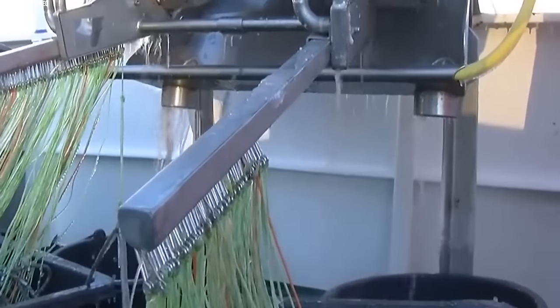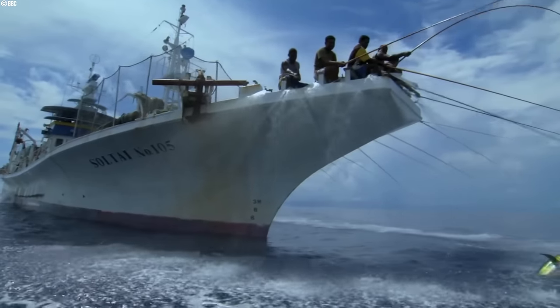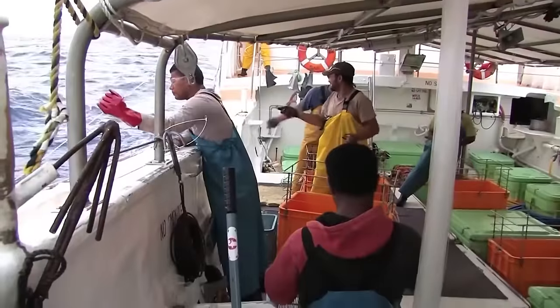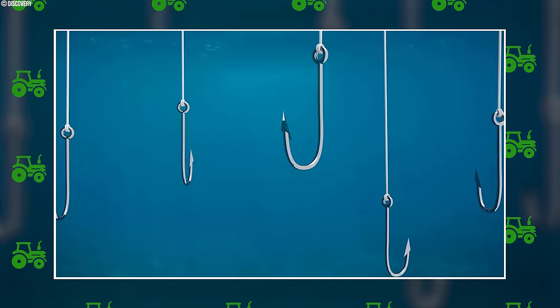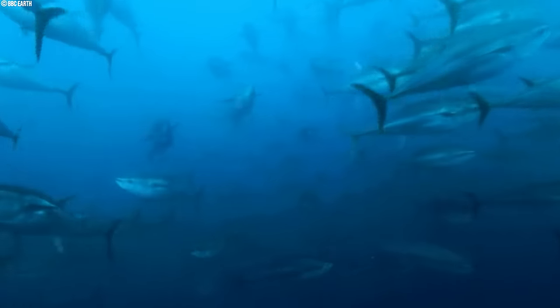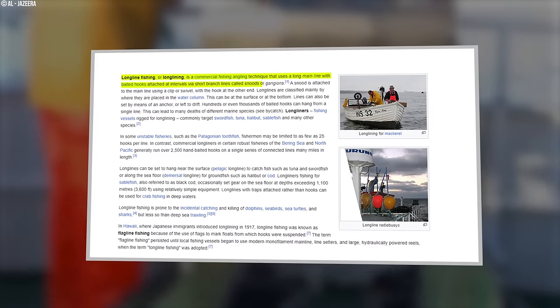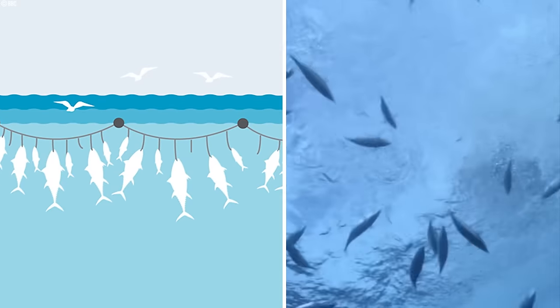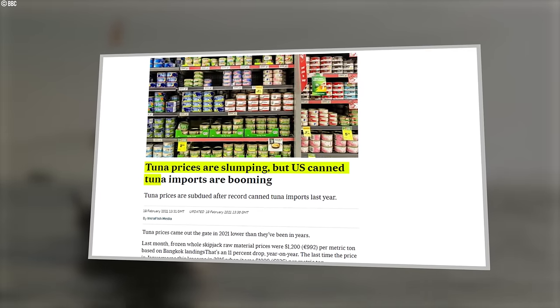It's important to remember that longlining is a complex operation. The specifics can vary depending on the size of the boat, the equipment, and even weather conditions. But the basic idea is the same — cast out a giant underwater hook line and wait for the tuna to come swimming by. Did you know there's a whole fleet of fishing vessels specifically targeting tuna using the longlining technique? This method has a long history, and the Japanese perfected it in the 1930s, initially using longlines to catch yellowfin tuna and albacore for the booming U.S. canning industry.